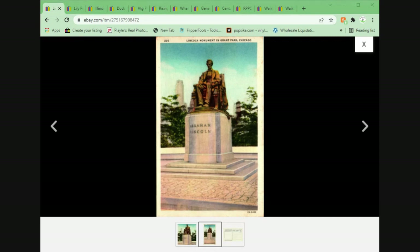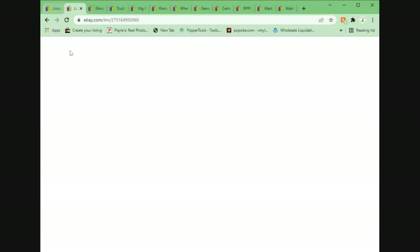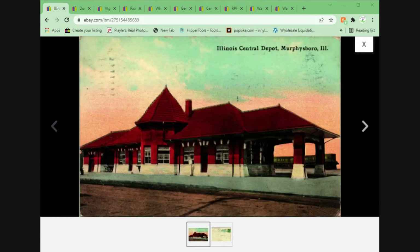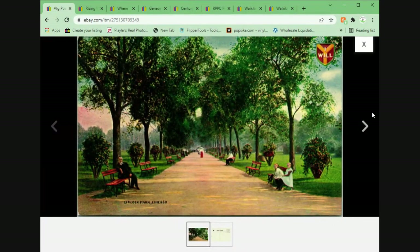The next five cards went to the same customer. The total on the order was $19.51 plus shipping. You'll be able to see the common theme. We have Lincoln Lump Monument in Grant Park, Chicago — unposted, white border. We have Lily Pond and Bandstand in Garfield Park, Chicago — linen, unposted. Illinois Central Depot in Murfreesboro, Illinois, 1912 divided back, nice railroad station. And two scenes in Lincoln Park, Chicago. They are all Illinois and mostly Chicago postcards.